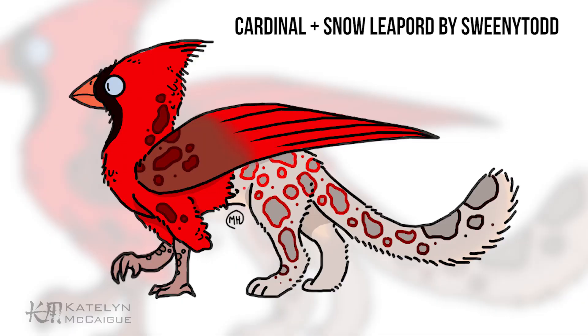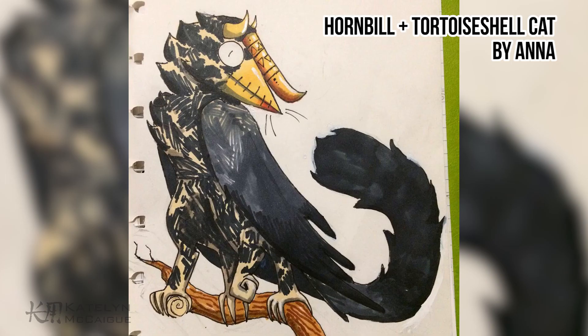With that out of the way, let's go through our winners and some amazing honorable mentions. We'll start with the beginner category. First, I wanted to give a shoutout to some honorable mentions with amazing Griffin designs. First in our honorable mentions is the Cardinal Leopard by Sweeney Todd. I really like the combo of the cardinal and the leopard — the red and the white work really well together, and I like that you carried the spots from the leopard into the cardinal and the cardinal colors into the leopard spots.